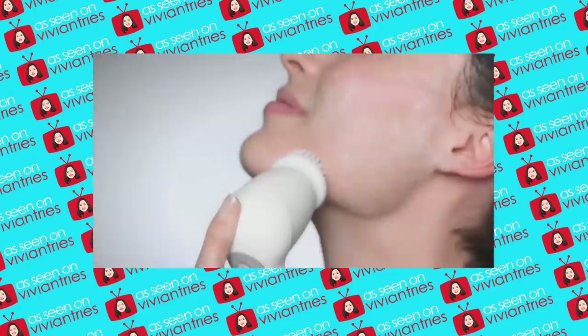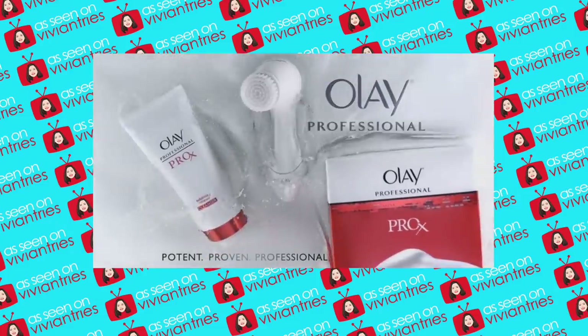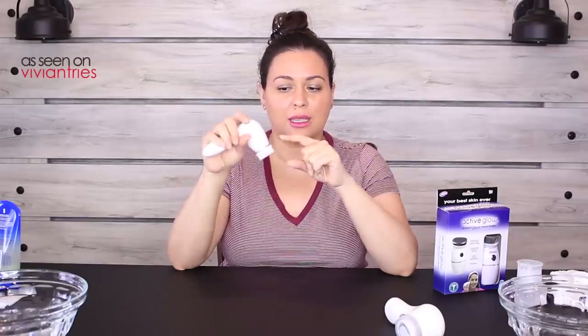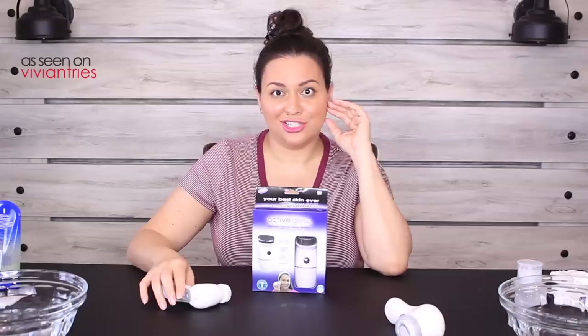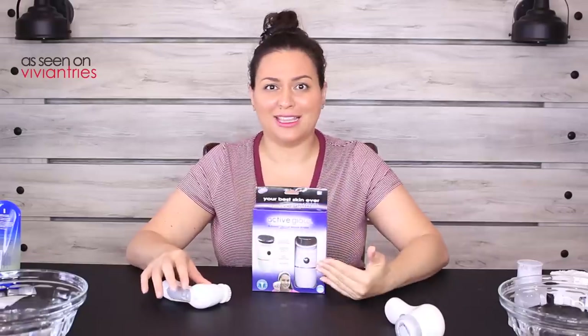Buy one of these — this is an Olay brush that I bought for like 19 bucks. It's my favorite. I have used it forever. It challenges products sold by professionals for a whole lot less. It's the Olay Pro-X advanced cleansing system. It takes two little batteries — no charging, nothing. It comes with an additional brush head. I absolutely love it.